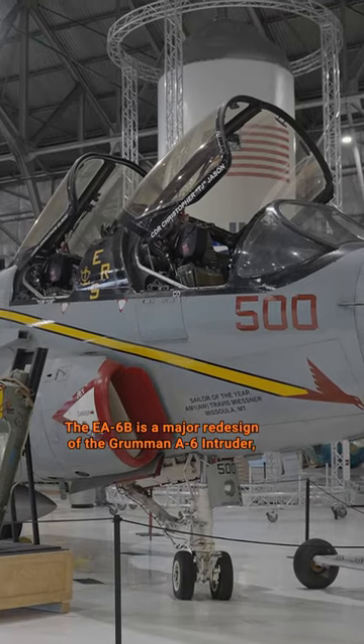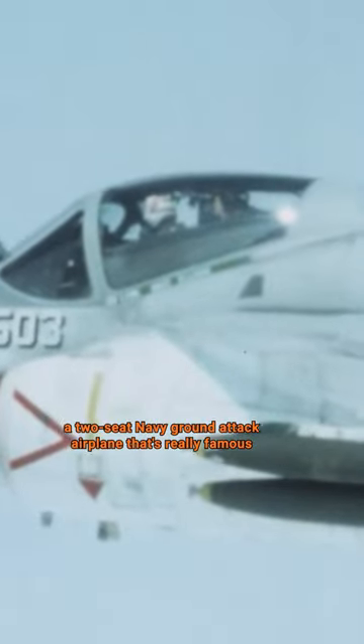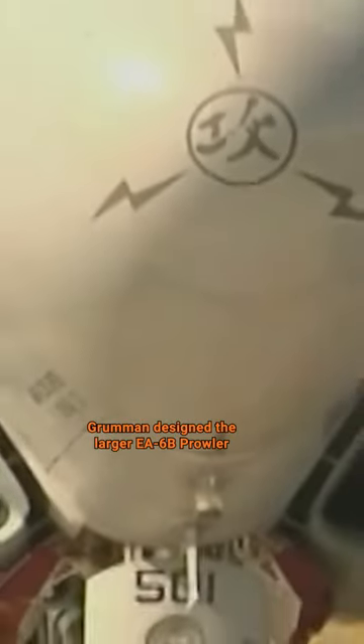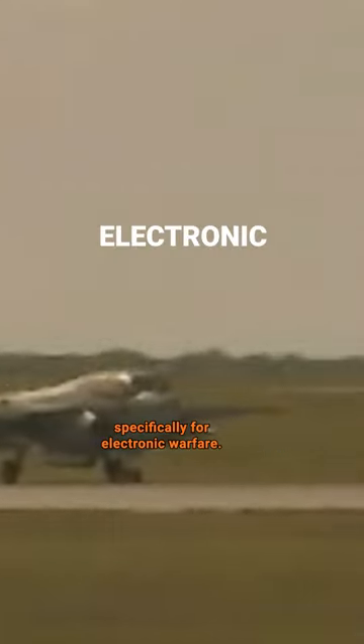The EA-6B is a major redesign of the Grumman A-6 Intruder, a two-seat Navy ground attack airplane that's really famous for its service in the Vietnam War. Grumman designed the larger EA-6B Prowler specifically for electronic warfare.